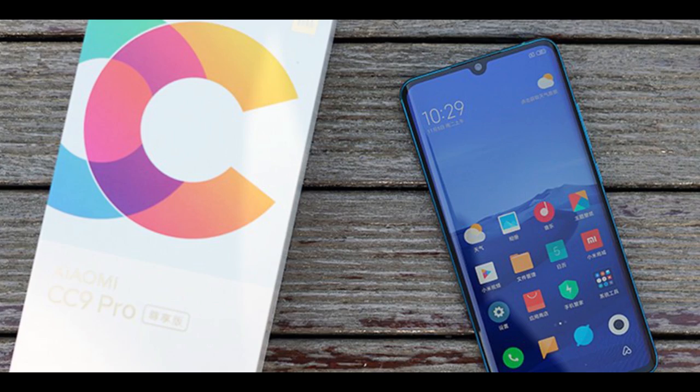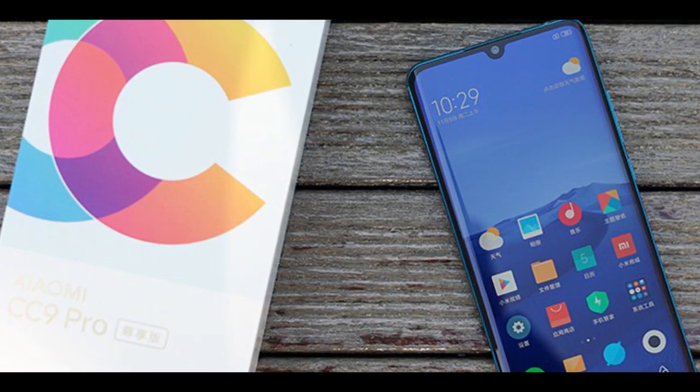In this price range, it will compete with many smartphones. Many people say it can compete with the K20 Pro, but the K20 Pro has different specifications — its USP is the Snapdragon 855 chipset. So the CC9 Pro is not a power-centric smartphone; it's a camera-centric smartphone by all means.